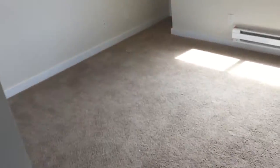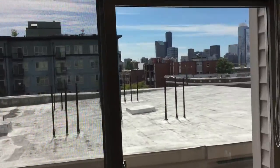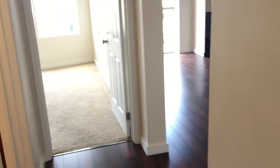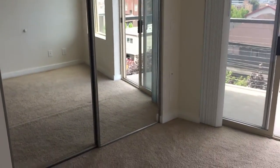Here's one of two bedrooms. Also has a great view. Closet space right here. Continuing onward — master bedroom.